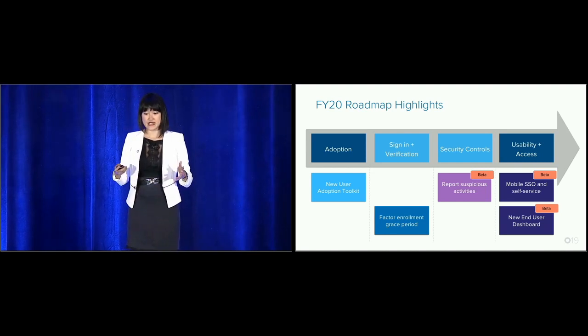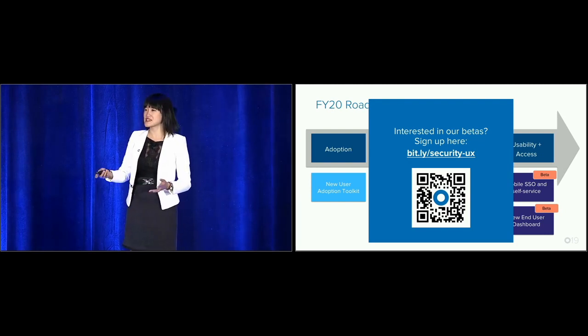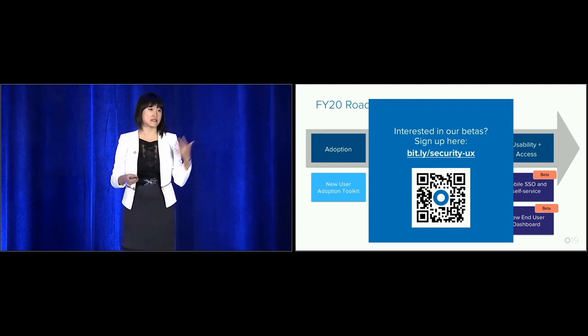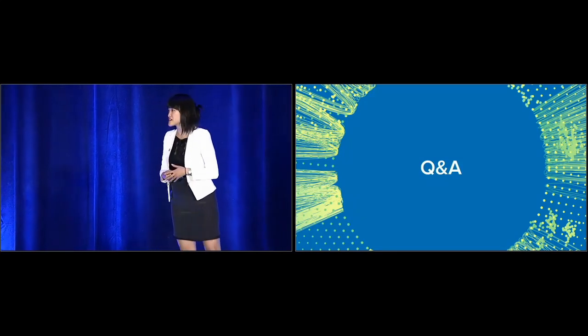If some of these features interest you, we'd love to have your feedback. Go to this QR code or link and leave your details. Also, if you're interested in seeing the demo we'd like to have shown you, please leave your details and we can contact you afterwards to share that information. I'd like to invite Andrew and Cameron back on stage to open the floor to Q&A.